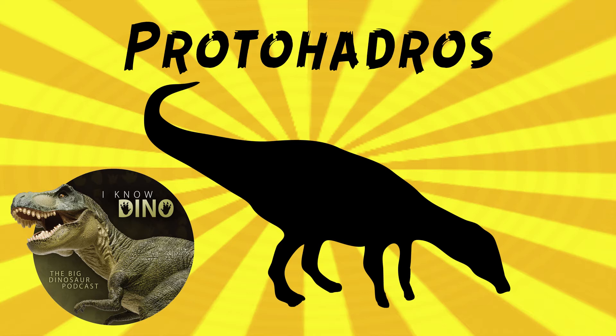It's not clear exactly what Protohadros looked like, because there's only been fragments found. But based on the paleo art, it looks a lot like Edmontosaurus in its body shape. Its hind legs were probably longer than the front legs, and it could move quadrupedally or bipedally. Protohadros had these large, deep lower jaws and a snout that turned down at the front. It was possibly a low browser.